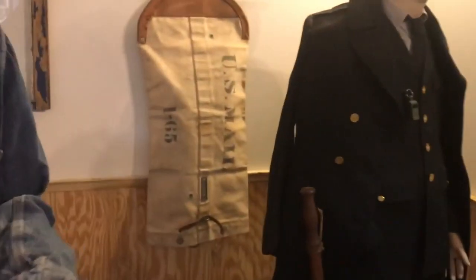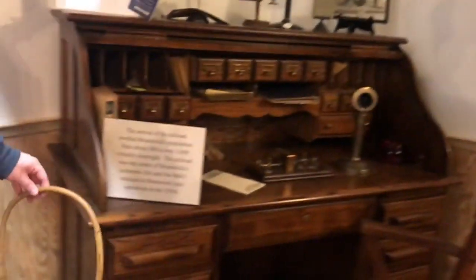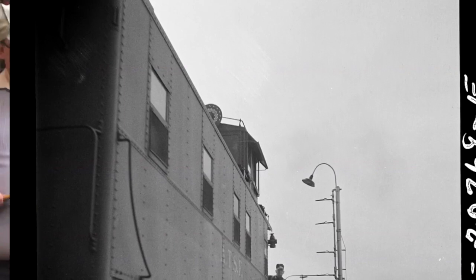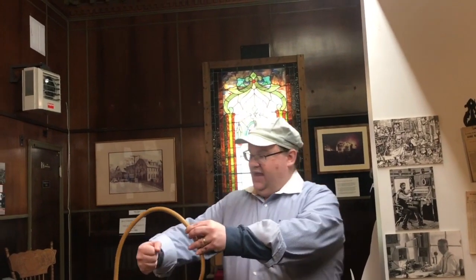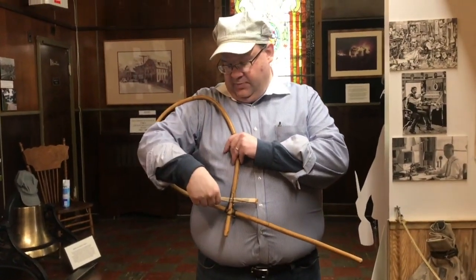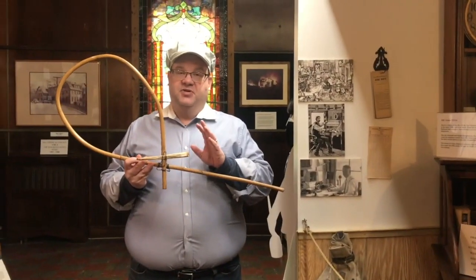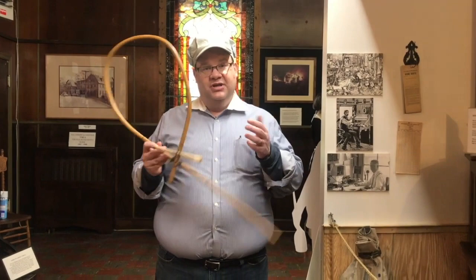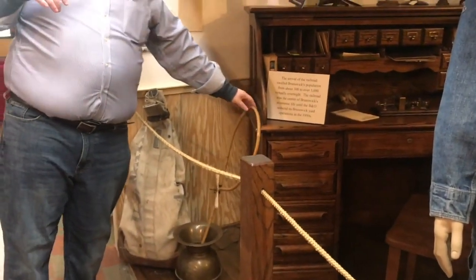You can see the B&O Railroad mailbag in the back that would have been picked up by a passing train. Before the age of telephones, this is a message hoop. A person working in the tower would type up a message, the hoop was placed out, and someone on the train coming through was going to have to take their arm and grab this and pull the message off, then throw the hoop back out. This message could have been as unimportant as 'there's mail at the next station to pick up,' but it could be as important as 'there's a train stopped in front of you and you need to stop or you're going to crash.'